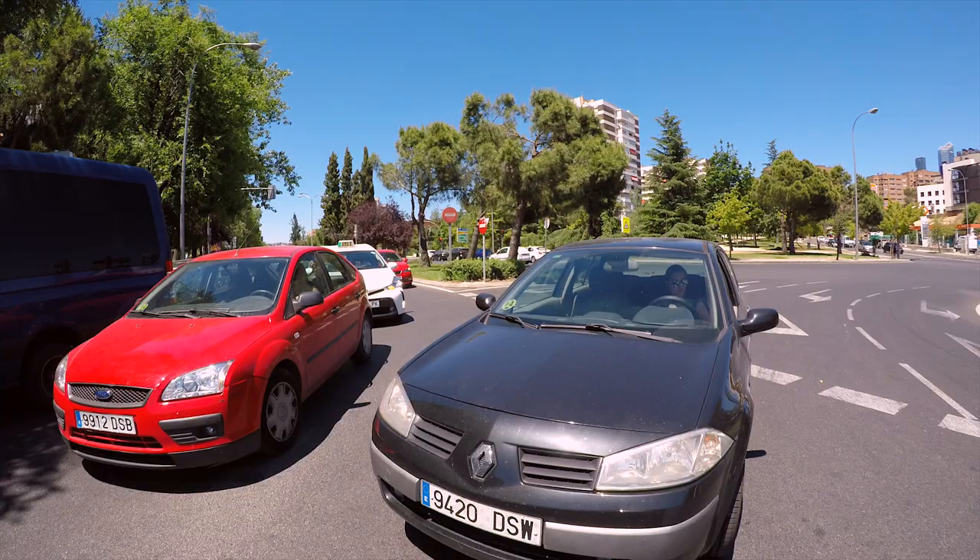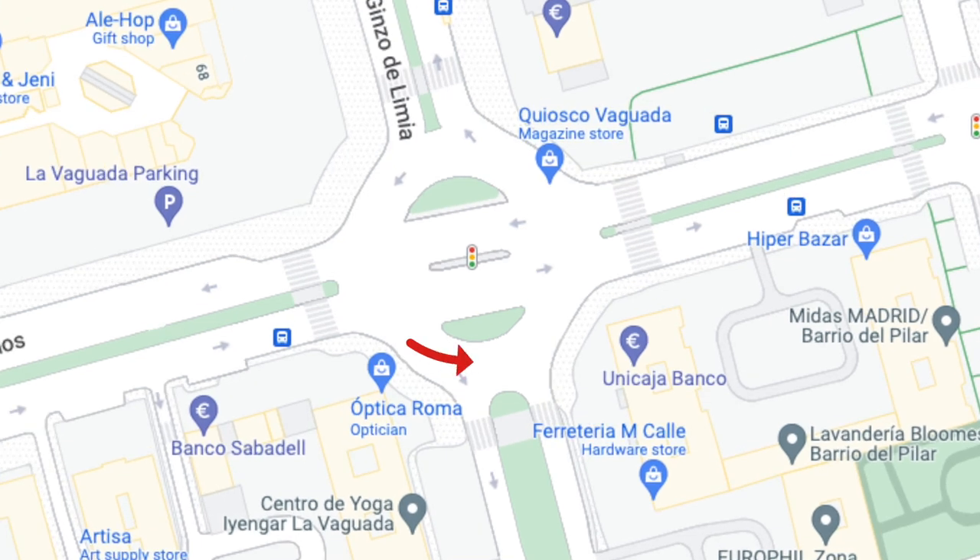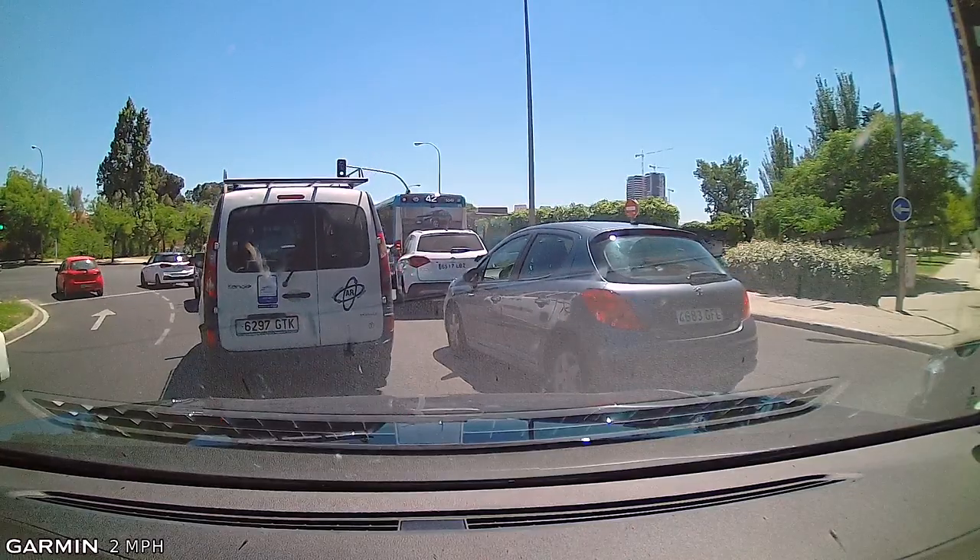This is an interesting configuration on a roundabout — it's a roundabout with the main road through the center of it, so we can essentially turn around and go back the way we came.